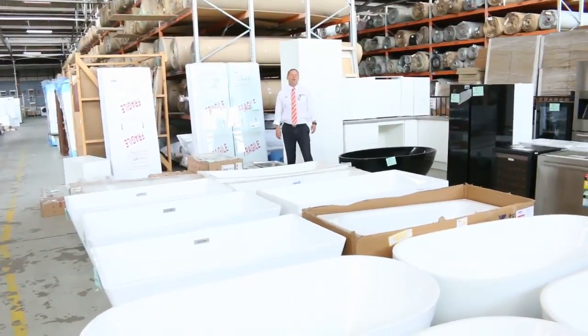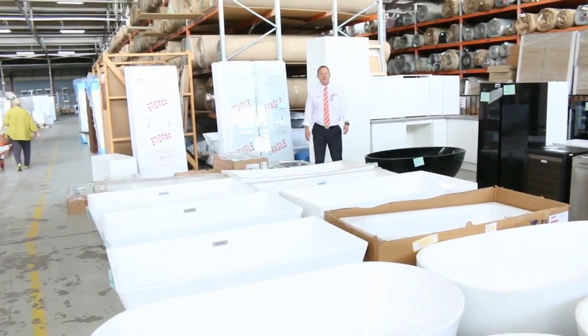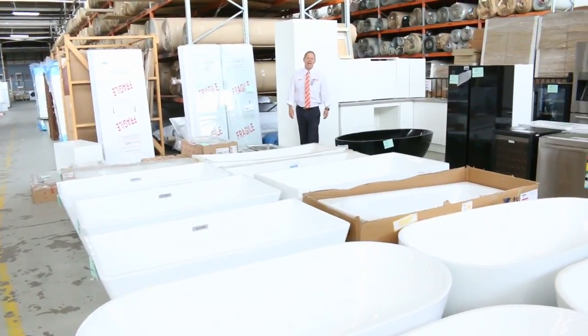Hi, I'm Liam from Fowles, and welcome to the Home Renovators Auction Preview for Wednesday the 22nd of November 2017 at 10am.